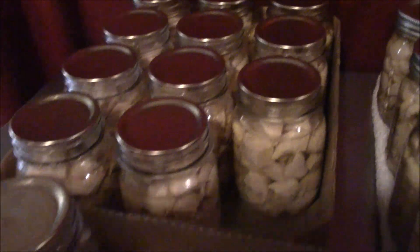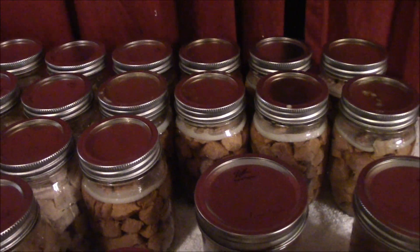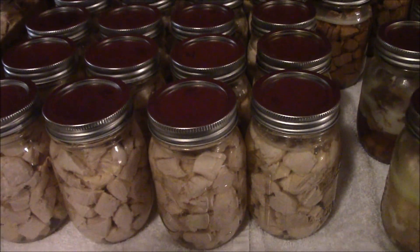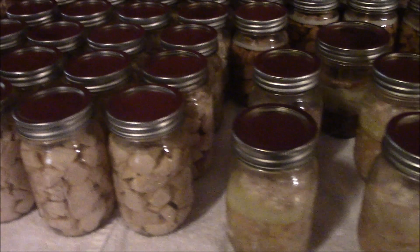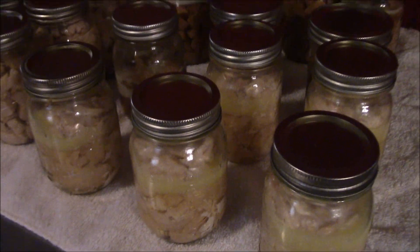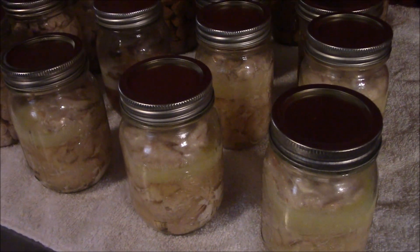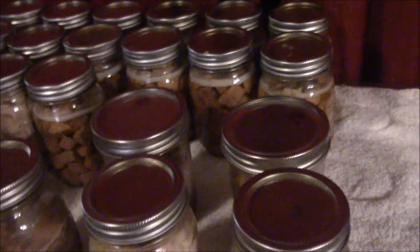That's chicken, and that's beef, and all of those are chicken, and there's nine more beef in the back. That's 24. I've been really busy trying to get all of the chicken and beef canned up — those right there would be eight cans here.